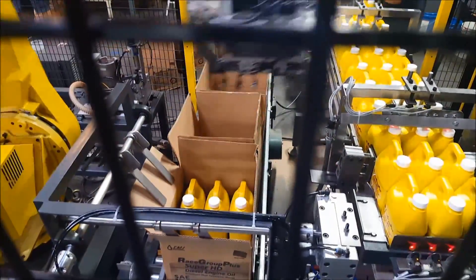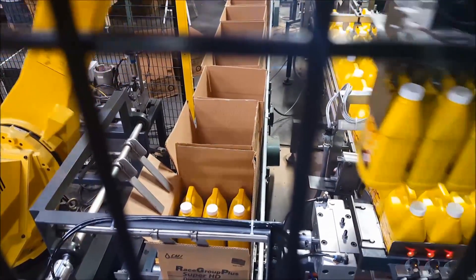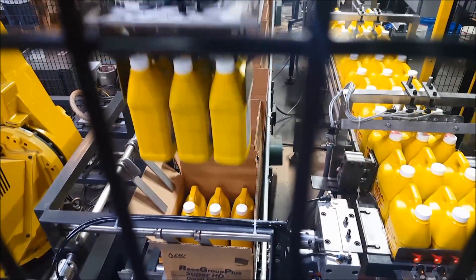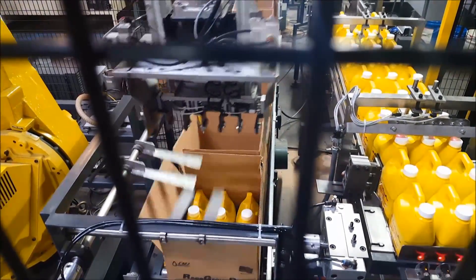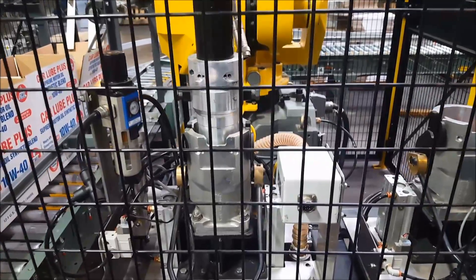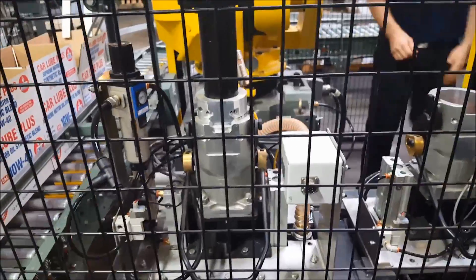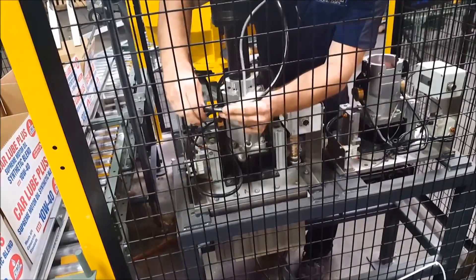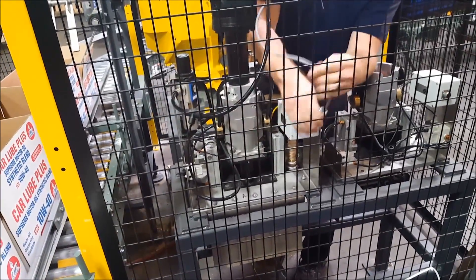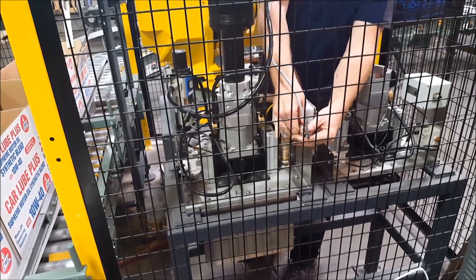The robot cell needed to be capable of case packing both the quart size and gallon size bottles, so Trans Automation Technologies developed two end-of-arm tools that rest in a stationary tool fixture and are accessible by the FANUC robot. The two end-of-arm tools were designed and built with ease of changeover in mind, employing a bayonet-style connector with quick-release clamping mechanism. End-of-arm tool changeover requires minimal effort from a technician to secure the clamp and connect compressed air and control power.